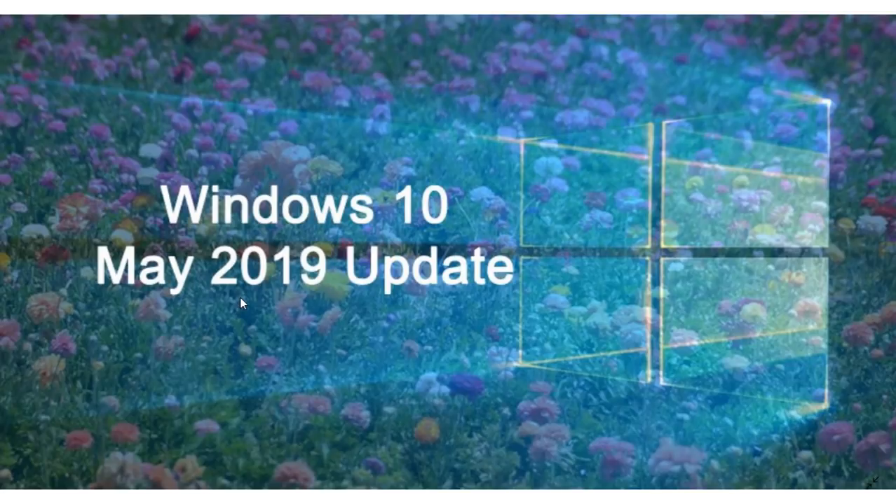That's my update for today. I'll be posting another video because some people don't know where to get the image — I'll actually show you in detail and download the image myself so you can see where to get the Windows 10 image for the May 2019 update. If you enjoy my videos, please subscribe and give us a thumbs up. Thank you for watching.